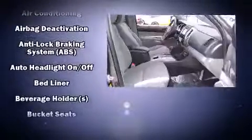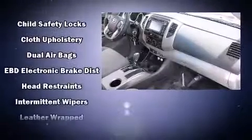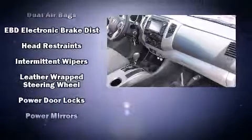Passengers are protected by various safety and security features including head curtain airbags, front side impact airbags, traction control, anti-whiplash front head restraint, and ABS brakes. Brake Assist technology provides extra pressure when applying the brakes.